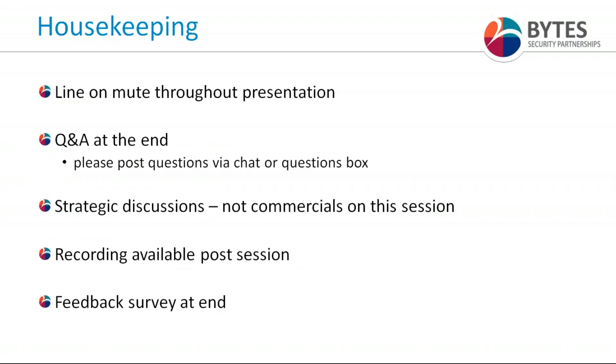A little housekeeping for today's session: attendee lines are on mute throughout the presentation, however we will do a Q&A at the end, so please post questions via the chat or questions box. We'll keep today's discussions to strategy and solutions and won't be doing any commercials — we welcome those questions after the webinar via your Bites account manager. We are recording today's session so you can share the information widely within your businesses. Please take a couple of seconds at the end to fill in the six-question feedback survey.